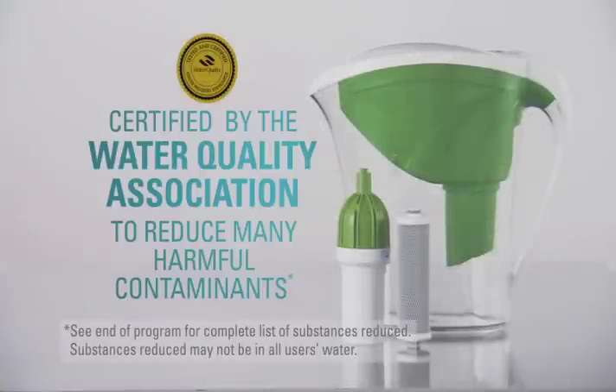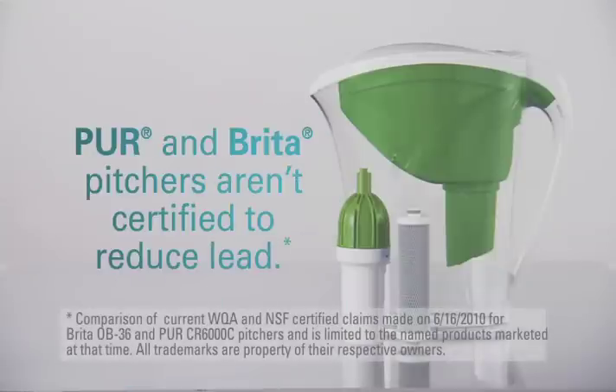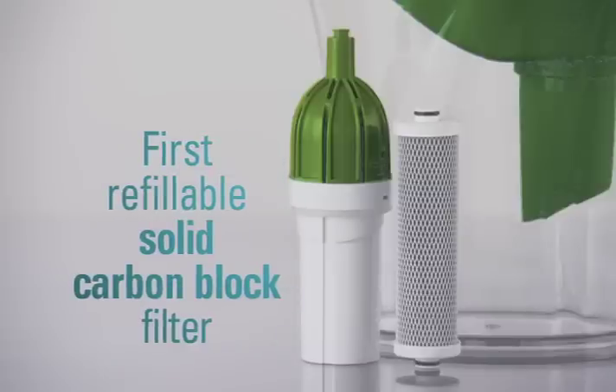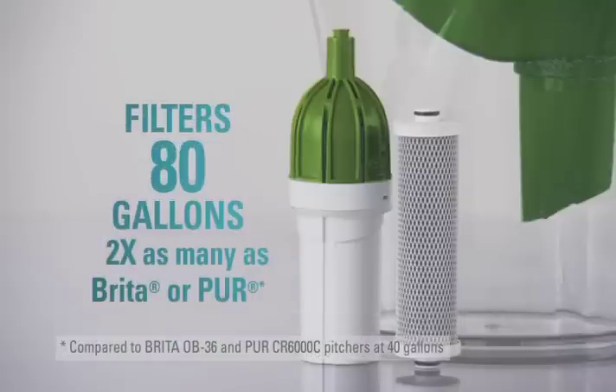Get Clean Water is certified to reduce many of the harmful contaminants that can be found in drinking water. Plus, it's certified to reduce up to 99% of lead — a claim Pure and Brita can't make. It's the first pitcher with a refillable solid carbon block filter, so effective it's certified to reduce nine times more contaminants than a Brita pitcher, and filters twice as many gallons of water as Brita or Pure.